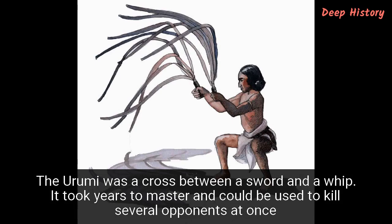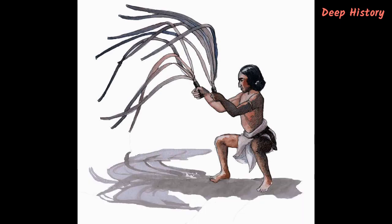Number 3. The Urumi was a cross between a sword and a whip. It took years to master and could be used to kill several opponents at once. Quite when the first Urumi emerged is the source of much debate. According to some experts, the first such weapons might have been used during the Sangam period, 1,800 years ago. It was undoubtedly unique to modern-day southern India and Sri Lanka. The Urumi is composed of flexible metal blades attached to a single handle — when not in use, the blades, often more than 30, are wrapped around the waist like a belt. When in use, it is held like a sword but deployed more like a whip. It was said that a warrior needed to master both weapons before he could even attempt to fight with an Urumi. Without good whip skills, an untrained fighter was just as likely to injure — even kill — himself as he was to hurt his enemies.